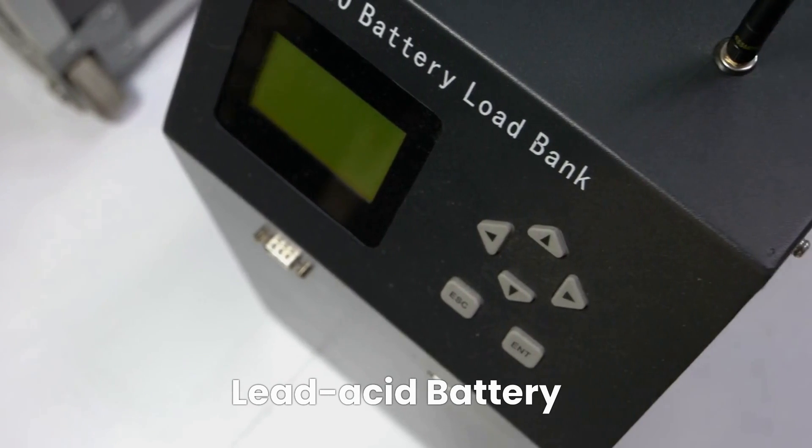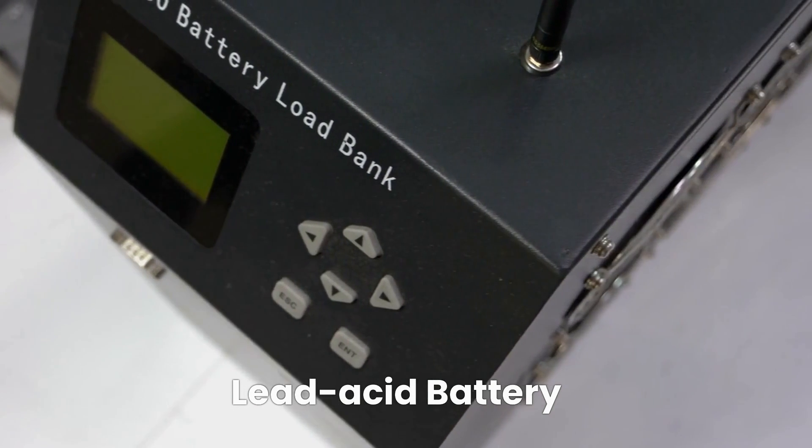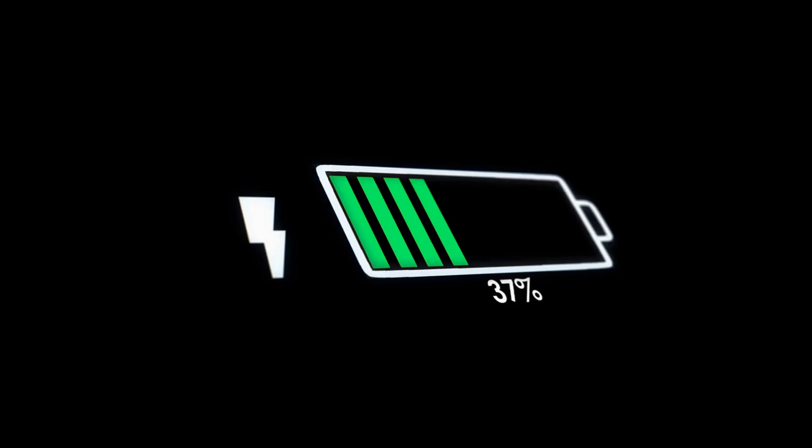Lead-acid batteries have been used in EVs for a long time. However, they are not as popular today because they have a lower energy density and a shorter lifespan than lithium-ion and nickel-metal hydride batteries.